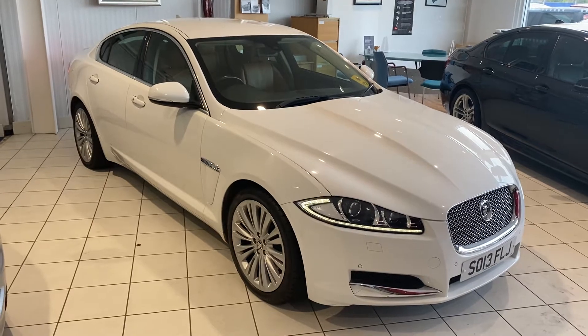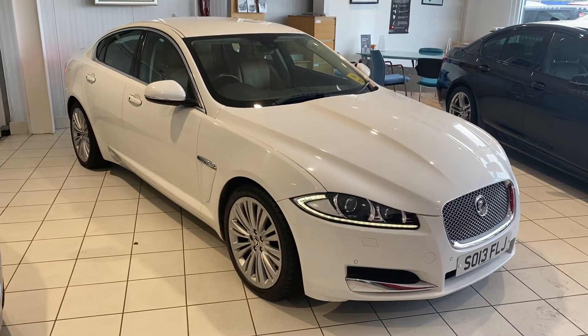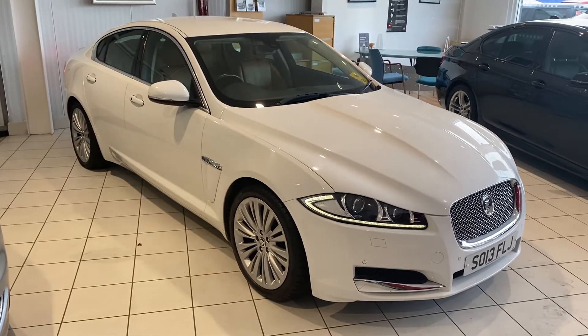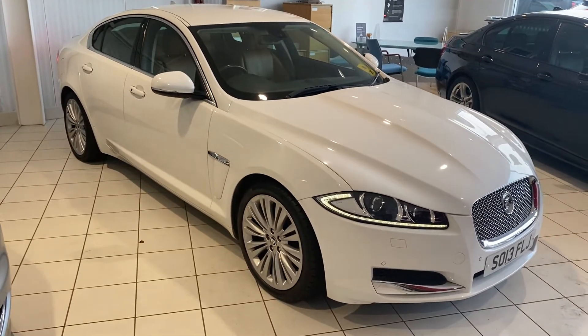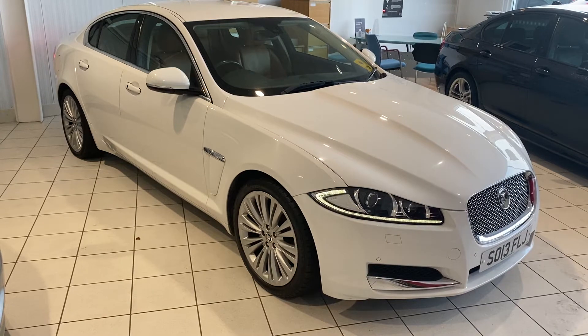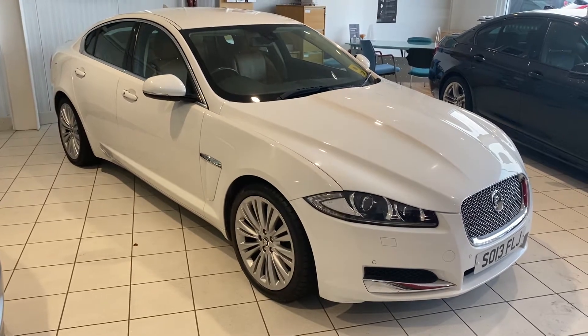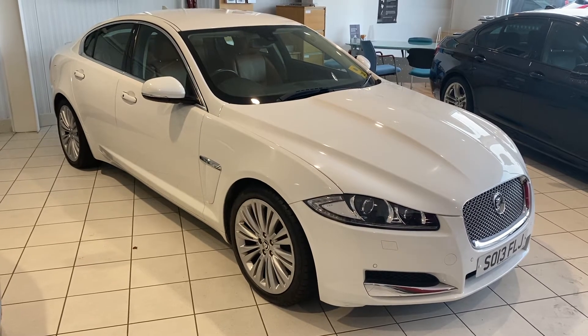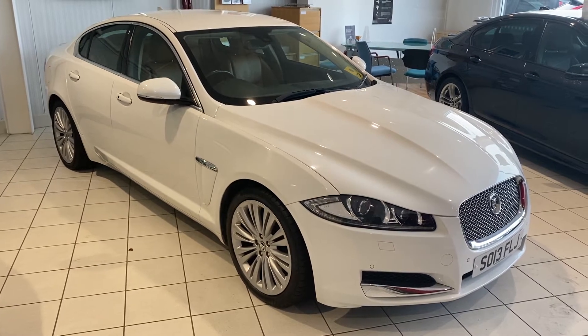Hello and welcome to another video walk around of a car that we've got for sale. Today we are having a look at a 13 plated Jaguar XF — a stunning car with navigation and baseball leather interior. Great condition. Let's have a wander around and a bit more of a close look at it.